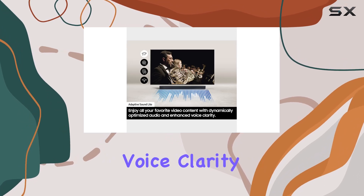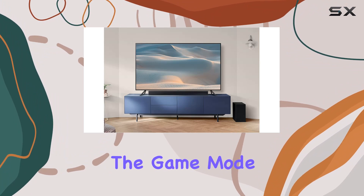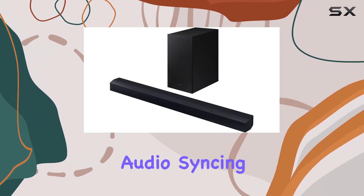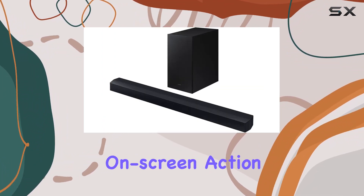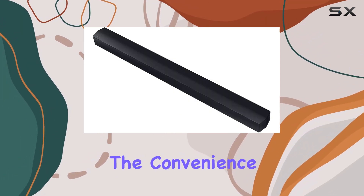Adaptive Sound Lite dynamically optimizes audio for all your favorite video content, enhancing voice clarity so you can follow along with action-packed games and blockbuster films seamlessly. The game mode optimizes directional audio, syncing perfectly with on-screen action and eliminating distractions for a heightened gaming experience.